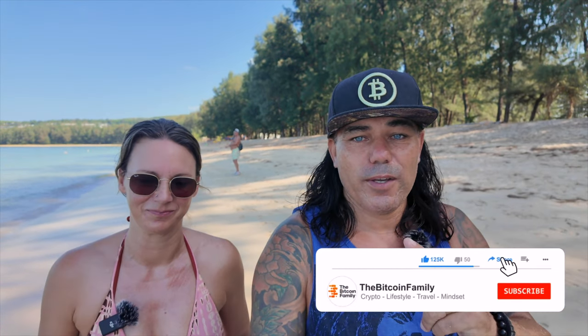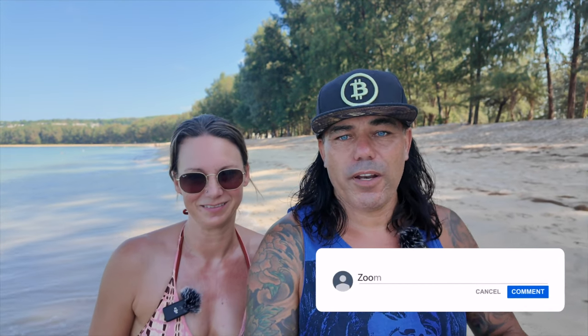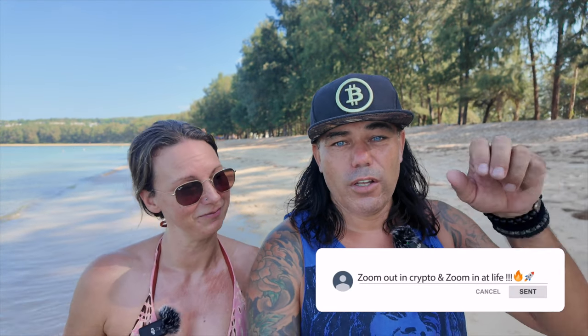That was everything for today. I hope you really enjoyed today's video. If you did, give the video a thumbs up, share it with your friends and family, subscribe to the channel, hit the notification bell, and leave a comment about what you think about the videos and the charts. Thank you for watching. We wish you an amazing day. See you next time - bye bye!